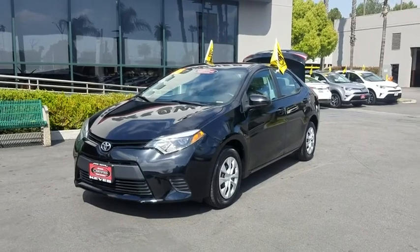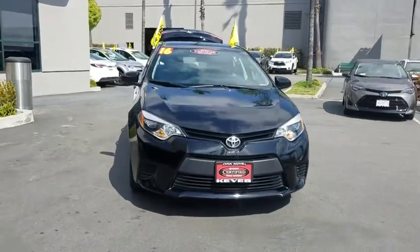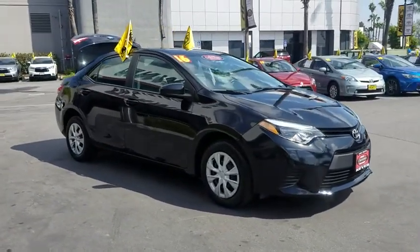The 2016 Toyota Corolla. The Corolla is still a great option for those who want dependability, comfort, and value. This vehicle has less than 25,000 miles.